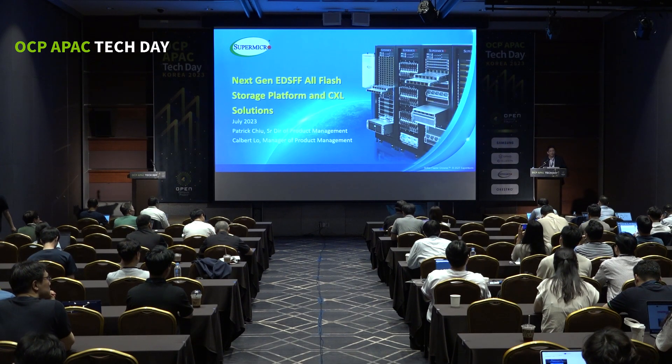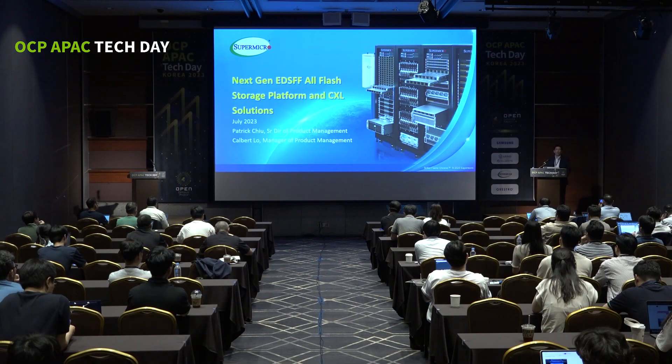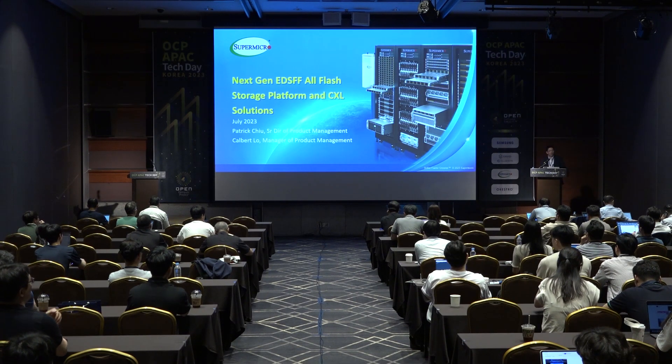Good afternoon everyone. My name is Patrick Chu and I come from Supermicro as a storage product management. I appreciate the opportunity today to introduce the next generation EDSFF all-flash array to everyone, and also we are discussing the CXL system-level management challenge.